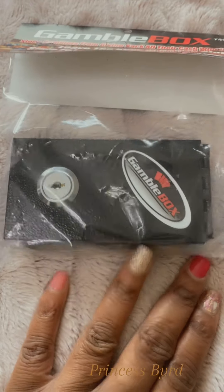Alright y'all, so let's check this box out. Okay, so the gamble box.